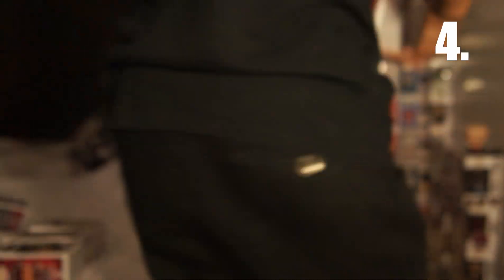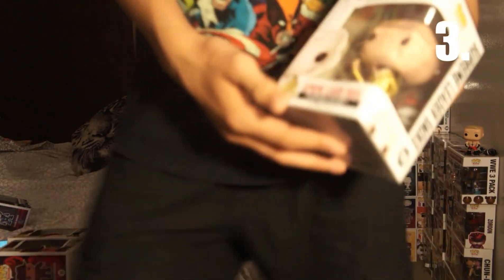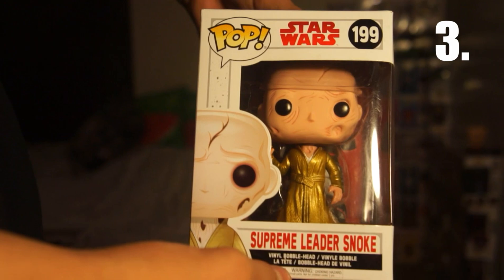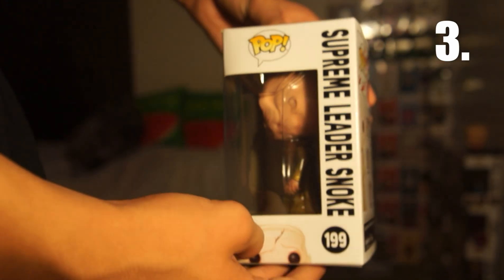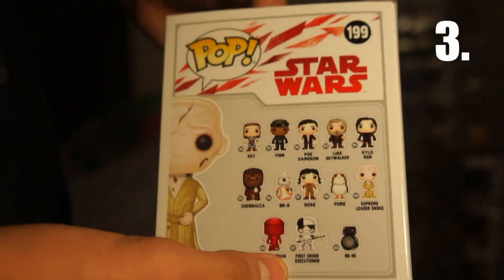Next on the top 5 — that was number 4 — so number 3 is coming up. After that it is Supreme Leader Snoke. He is worth $5. He's pretty cool. I actually have a photo of him coming up really soon on Instagram, so follow me on Instagram at Funko Felix. The detail on his face is pretty cool. Here's a side view. I actually have a double of this one for a future giveaway, so stay tuned for that.